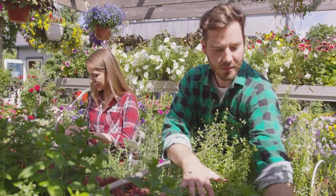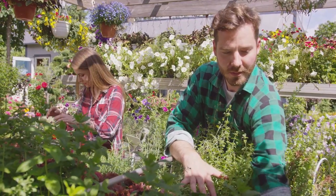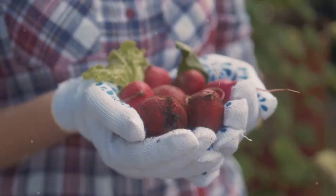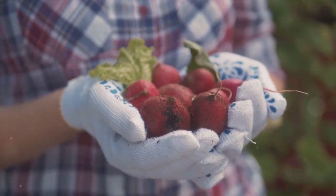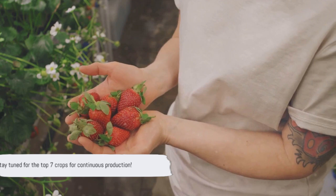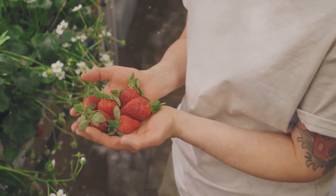Ever wondered which crops can give you continuous production? Continuous crop production is a gardening strategy that ensures a steady supply of produce throughout the year. This approach is a boon to gardeners, especially those who prefer fresh harvests. Stay tuned as we dive into the top 7 crops that can provide you with continuous production.